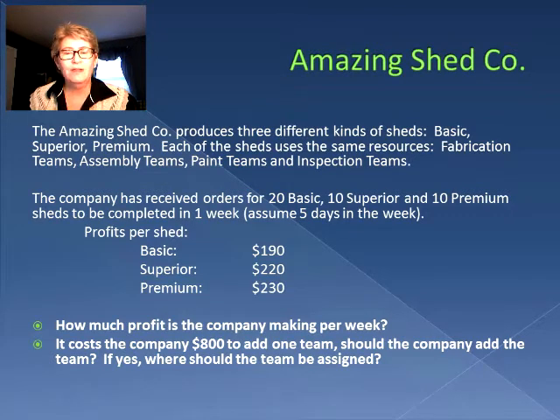In the last session we determined that with their current resources they were not able to make the 40 sheds that they had been required to produce. Now we're working with the same basic information, but we're told that the profits per shed are: basic $190, superior $220, and premium $230. The company is making 20 basic, 10 superior, and 10 premium sheds to be completed in one week.